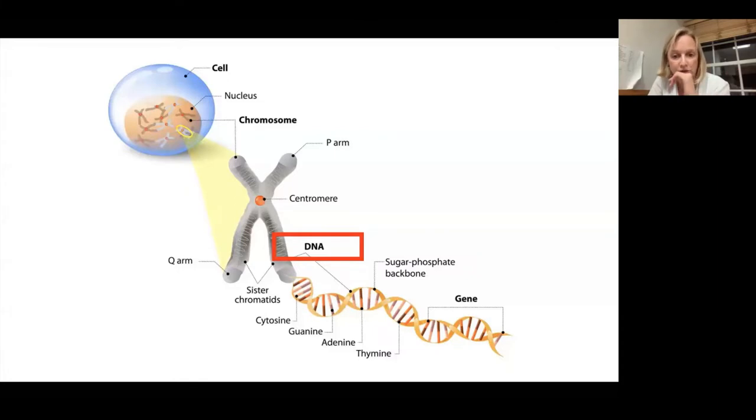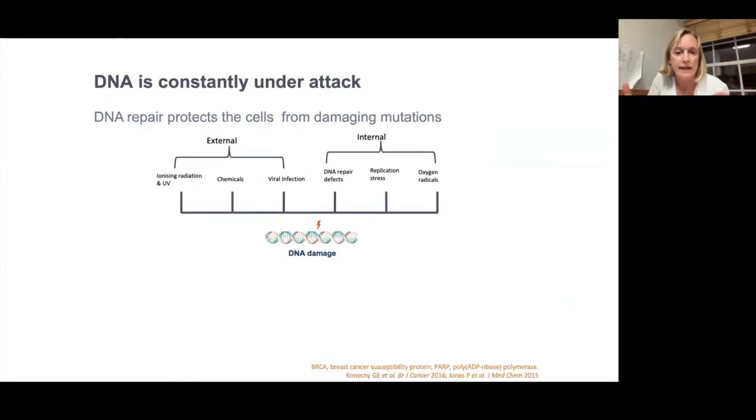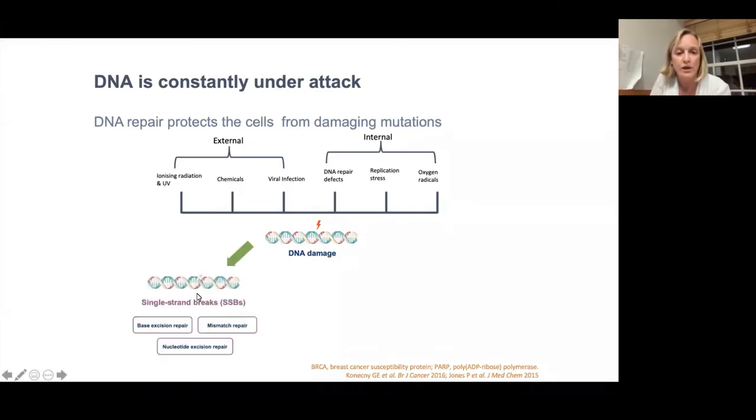In cancer cells, many of these genes are abnormal or misbehaving, and that's what causes cancer and causes cancer to grow. Our DNA — in normal cells and in cancer cells — is always under attack from outside sources like radiation, UV, chemicals, and viral infection, but also within the cell, the process of cells dividing can cause damage to DNA. DNA is a double helix with two strands, one being the mirror image of the other. You can get damage to one strand — a single strand break — which is easy to fix because you've got the complementary strand to copy from.